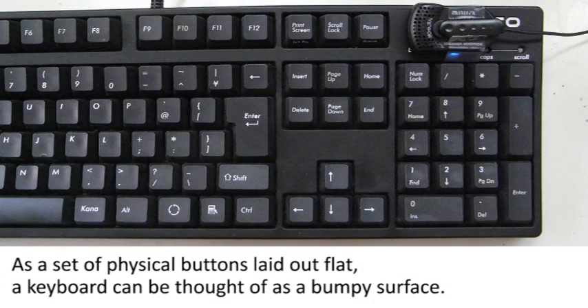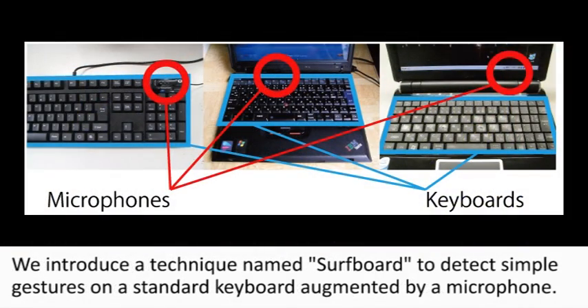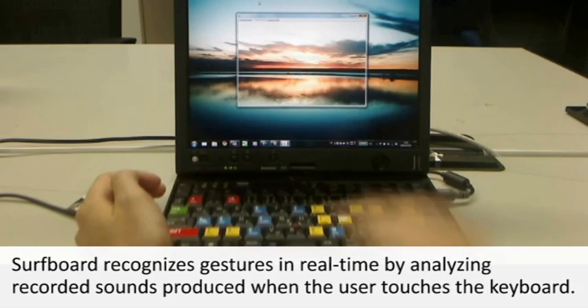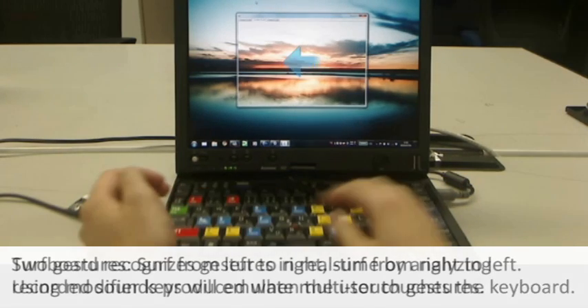As a set of physical buttons laid out flat, a keyboard can be thought of as a bumpy surface. We introduce a technique named SoftBold to detect simple gestures on a standard keyboard augmented by a microphone attached close to it. SoftBold recognizes gestures in real time by analyzing recorded sounds produced when the user lightly touches the keyboard and moves his fingers horizontally.